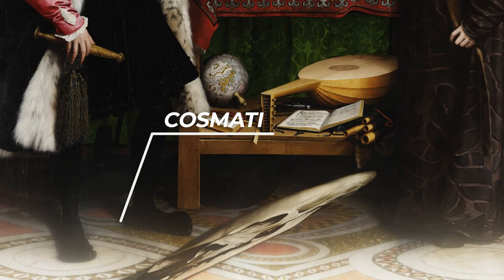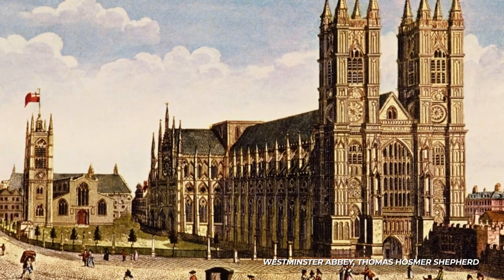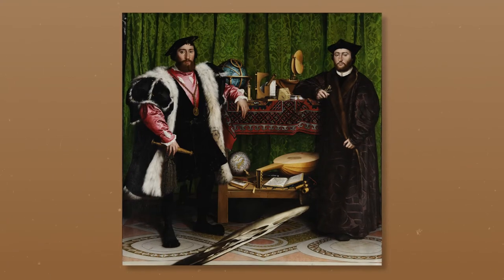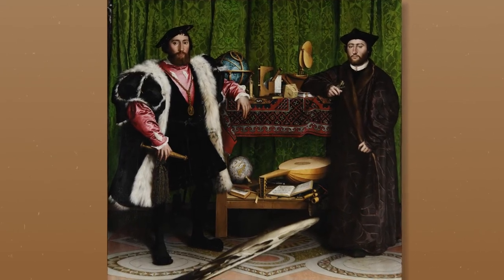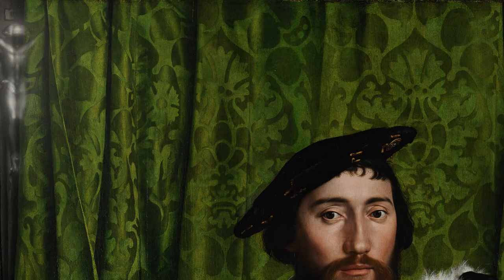The floor is Cosmati, a replica of the floor found in a sanctuary in Westminster Abbey, a bastion at the time of English Catholicism. Holbein roots the ambassadors in Catholicism — their stance, and by extension France's, on the coming religious conflict is clear. This conflict is further alluded to by the half-hidden crucifix in the top left corner of the painting. Christ's body is literally split in half, much like his church.